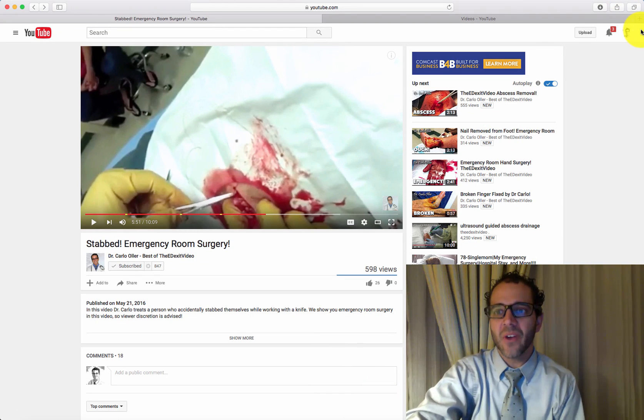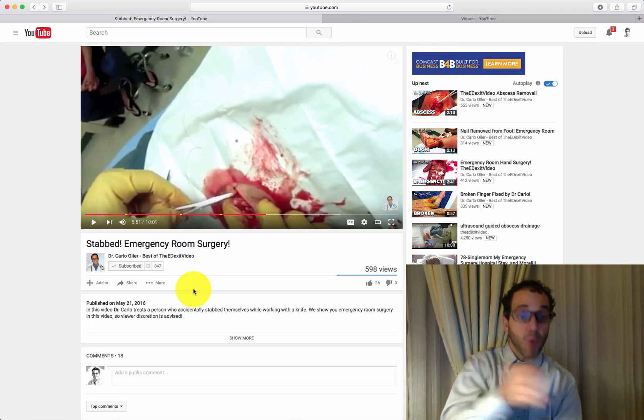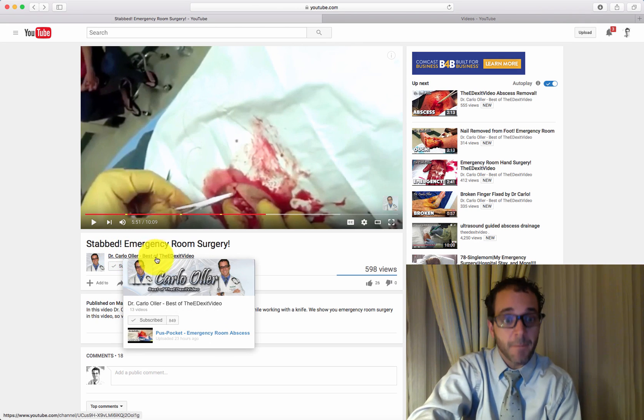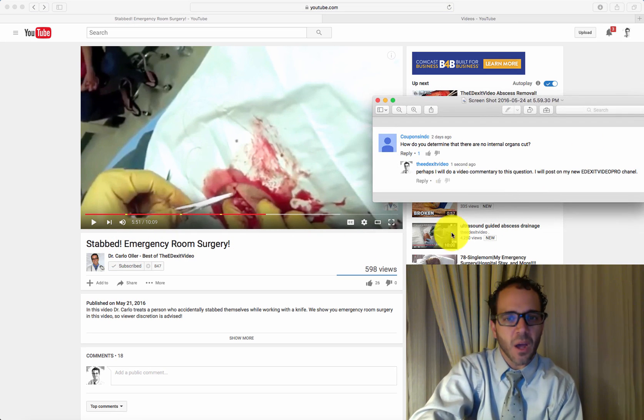Hello YouTube. Here I am on a video to do a quick questions and answers. I was watching on the partner channel run by Andrew, Dr. Carlo Oller, best of the ED exit video. It's called Stabbed Emergency Room Surgery. And the comment comes from...